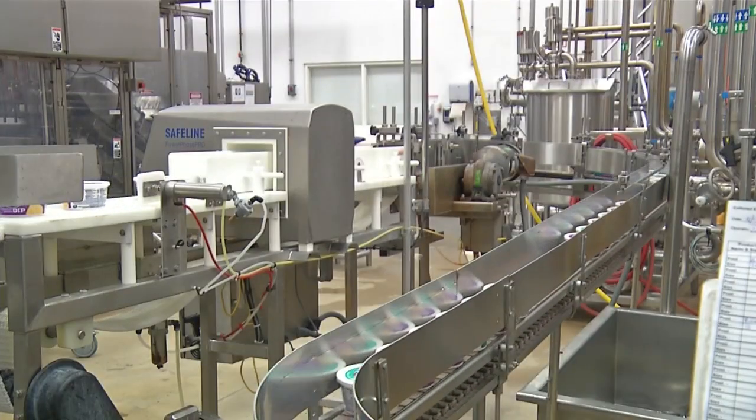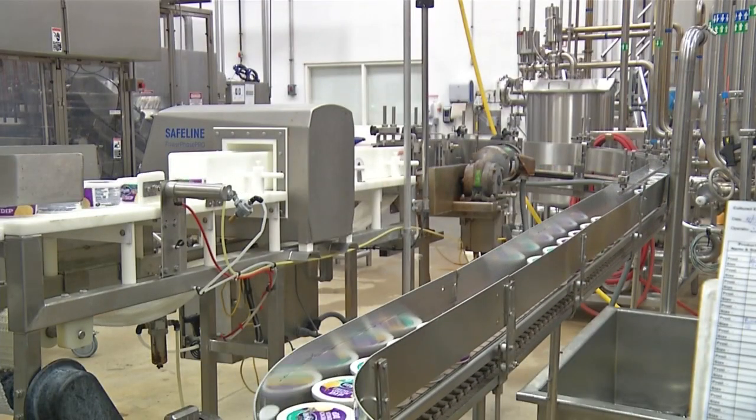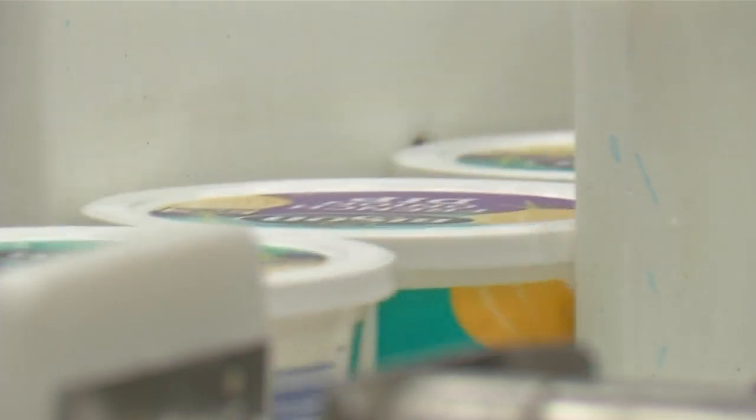Originally, the dip was made in a plant on Scott Street, where Hofbrauhaus is currently located. In 2005, the company made the move to their current plant in West Seneca.